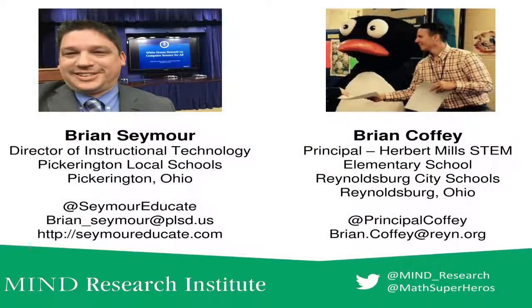My name is Brian Seymour, I'm the director of instructional technology for Pickerington schools. A former science teacher, former curriculum coordinator — so I kind of have a different path as a tech director. I really look at technology more in a teaching and learning view than an actual technology view, and we put down some of our Twitter accounts and things like that.